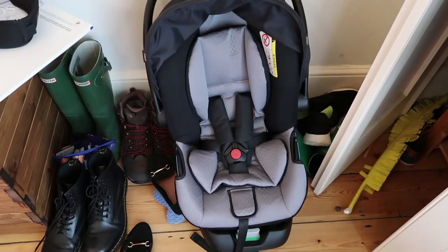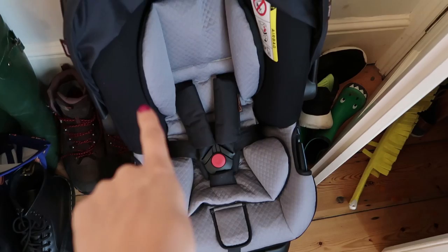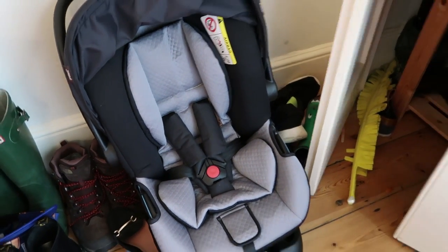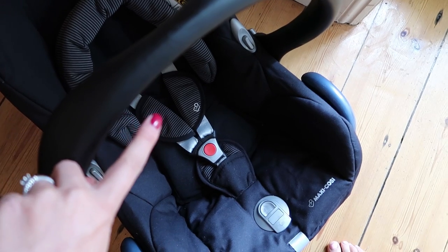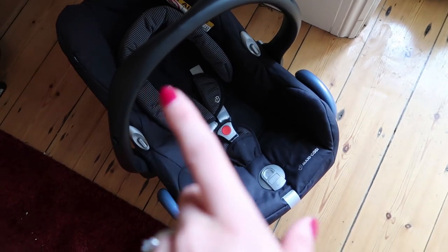We've got two car seats as well, which I know is a bit ridiculous. One is to go on the Mountain Buggy - it's by the front door ready to go and looks very cosy for a new baby. I think the Mountain Buggy and all the big stuff will go in Steph's car and the more compact stuff will go in mine.